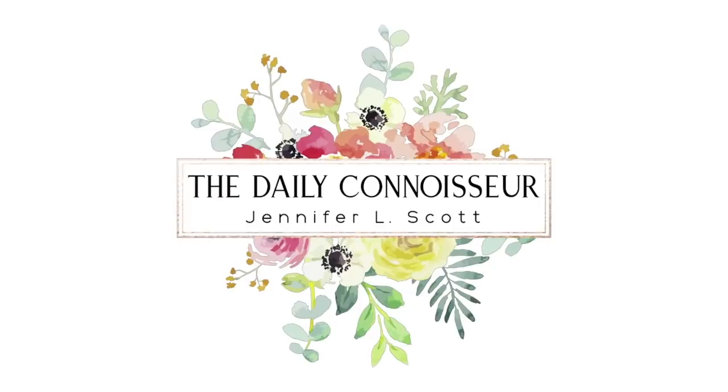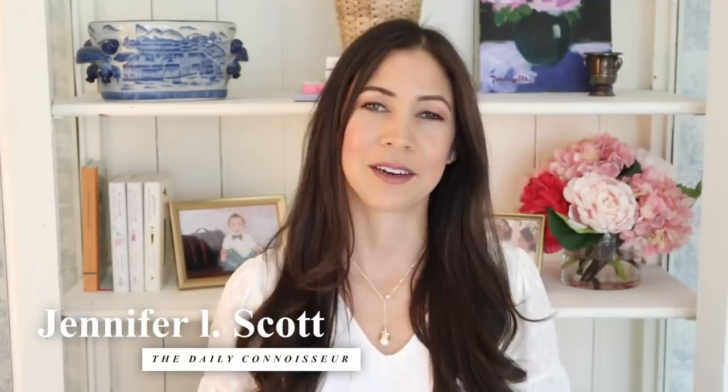It's a Bridgerton Regency Core extravaganza here on The Daily Connoisseur. Welcome back. My name is Jennifer and I have a really exciting three articles on dress for you today. We are going to explore the fashionable world of Netflix's hit show Bridgerton with three juicy articles.